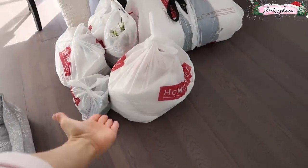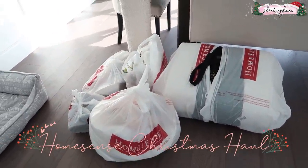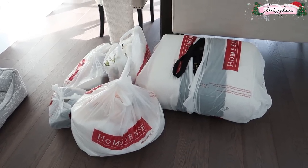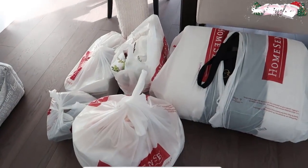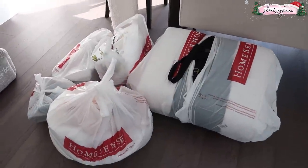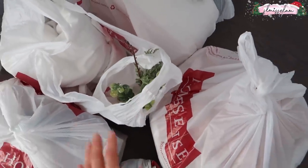First stop at Home Sense! Since we moved to Calgary, I have not been to Home Sense. There was a big grand opening and the store is so beautiful — it was huge. The girls are eating right now and I wanted to get everything out of the bags before they try to grab them. I got lots of Christmas stuff and just a few things the house desperately needed.